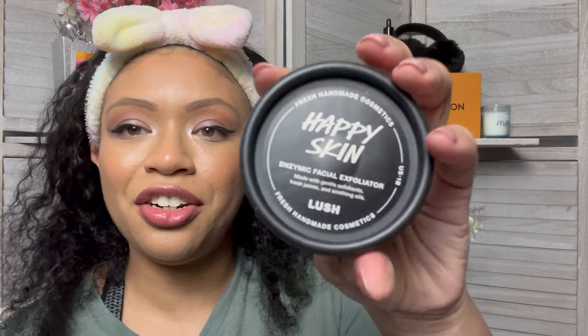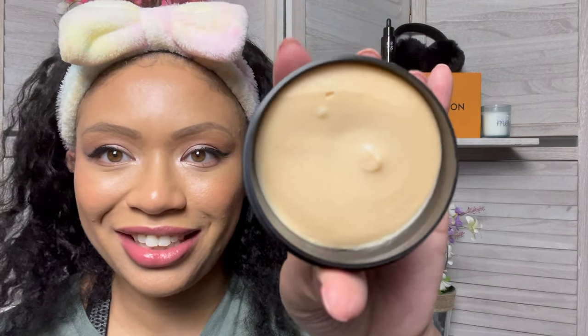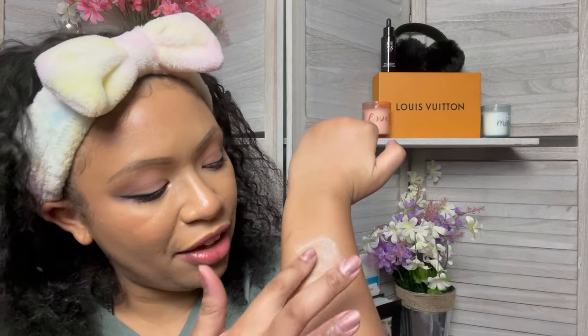This next one is by Lush — it is the Enzymic Facial Exfoliator. You get 1.7 ounces, and it's made with biodegradable ingredients, which is good to know. It has a very thick kind of texture to it, like the softest of grits — it reminds me of the MD Salting doctor scrub with half the grit. It smells good too, almost like vanilla. It's giving me vanilla vibes.